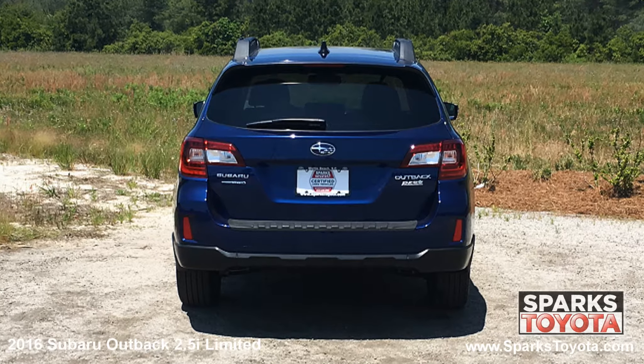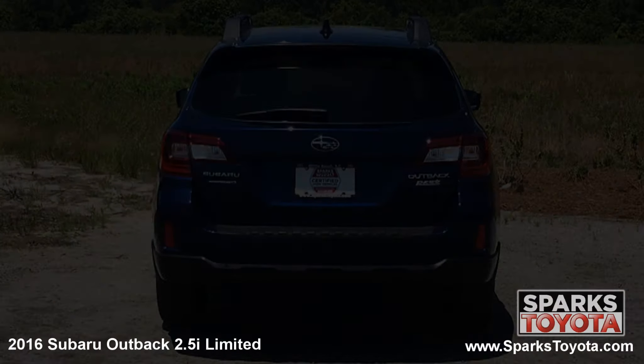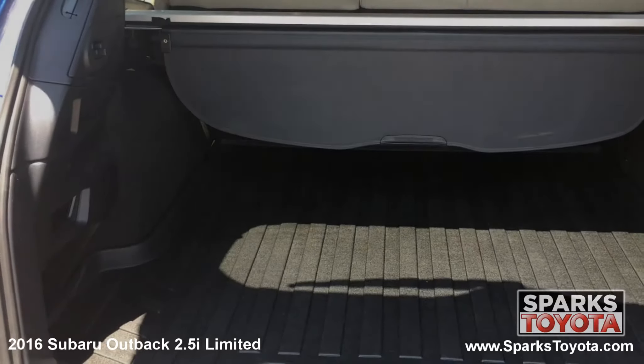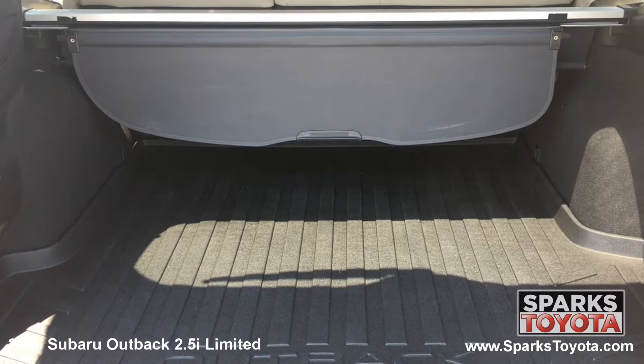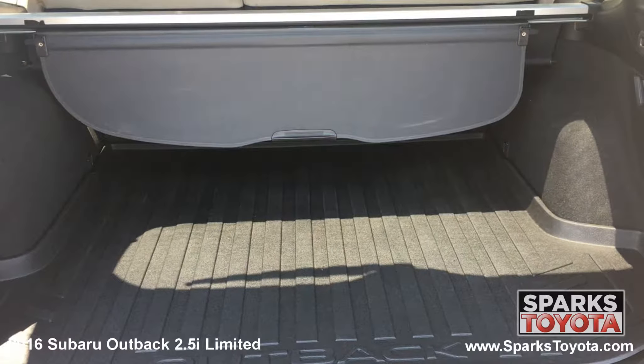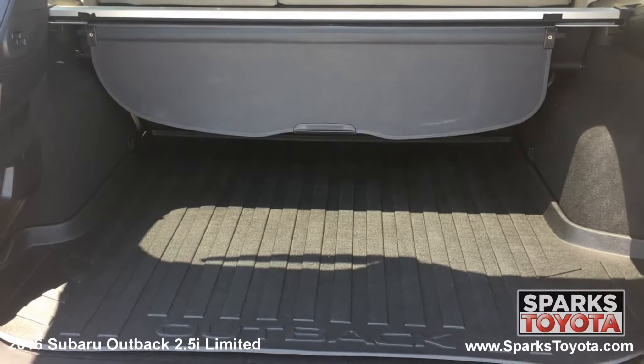Using your key fob you can open the power lift gate for easy access to the cargo area. Looking at the cargo area, you see that it's very spacious and the back seats fold down easily for more space when needed. This cargo area also features a durable floor mat, cargo cover, and cargo lights for packing and unpacking at night.